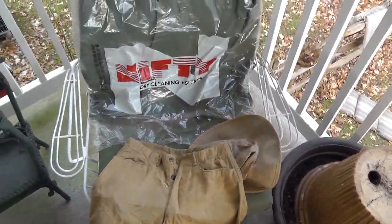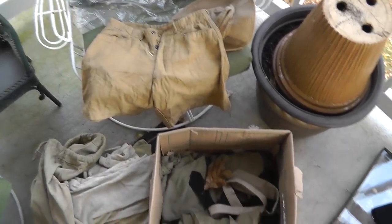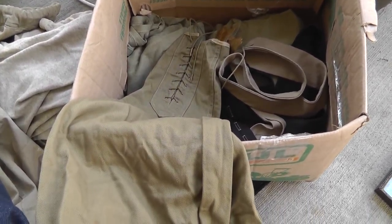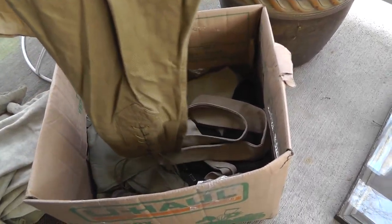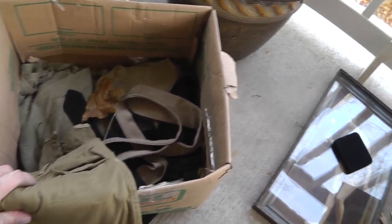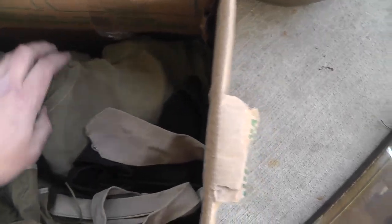That last lot of army clothing I got really did well. Another pair of these World War I pants — I've sold a couple pairs of these for around $60 a pair. I bought these for $15. A whole box — got underwear and shirts, all army, World War I and World War II.